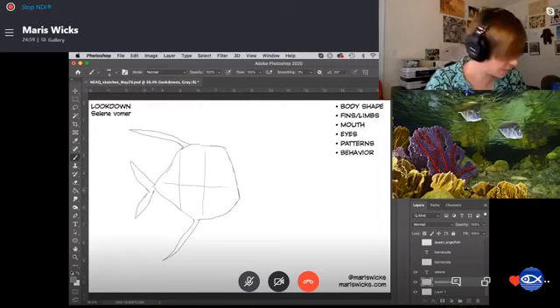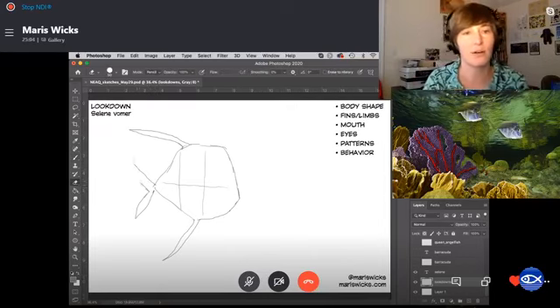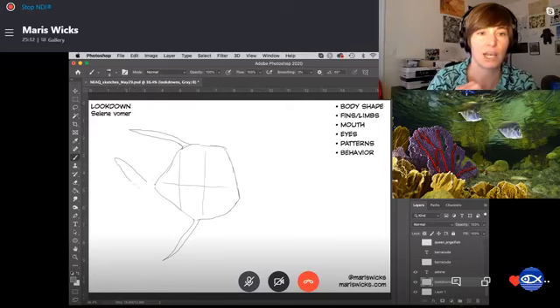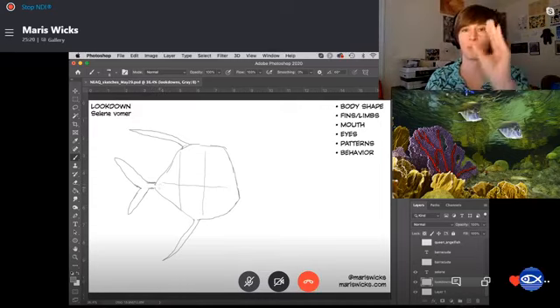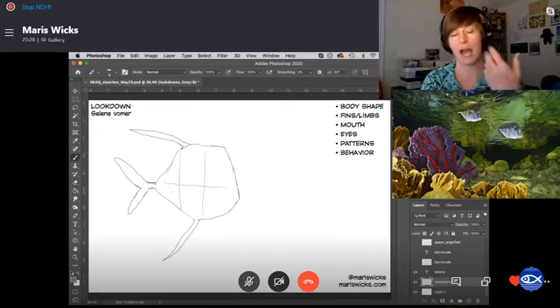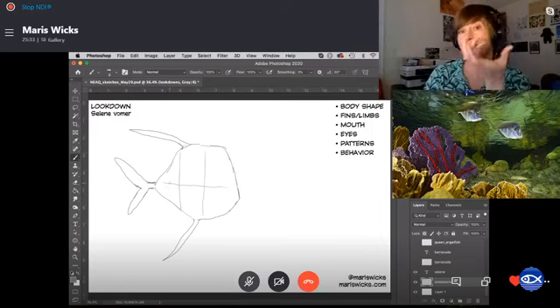I'm going to erase that and draw it a little bit further out. When I erase, it doesn't mean I made a mistake — erasing is just as important as drawing. The eraser is just as important a tool as the pencil. A lot of times a V-shape or C-shape tail means the fish is a fast swimmer. A V-shape can usually allow you to go pretty fast. Paddle-shaped tails, which we'll see a little later, can help you turn fast — turn on a dime — but maybe won't allow you to get lots of speed.